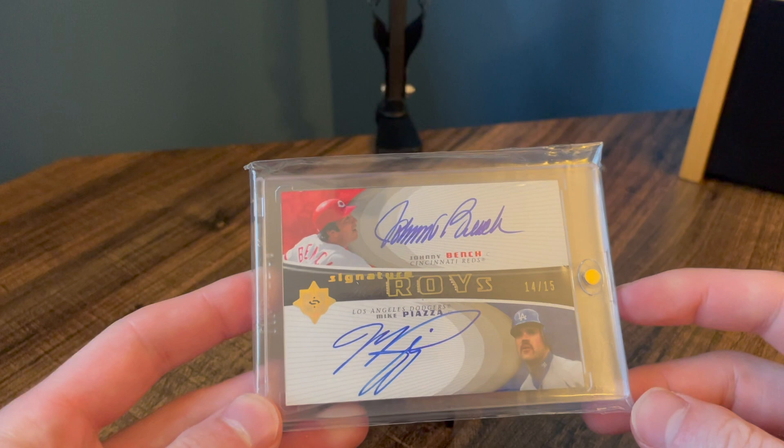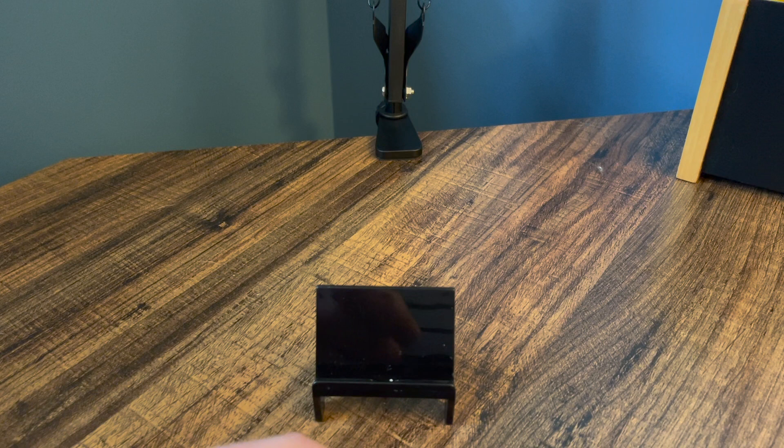I really hope you guys enjoyed that. I was really excited to make this video. Please like and subscribe. Let me know what your favorite Piazza card that I just showed you guys was, and I will see you guys soon.